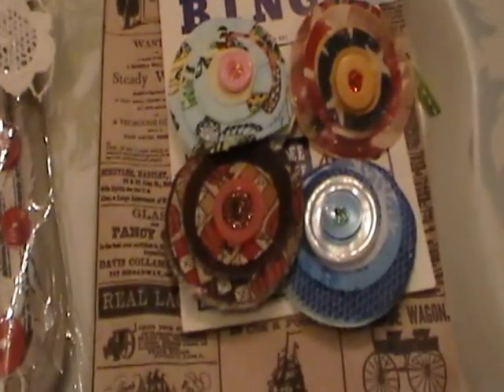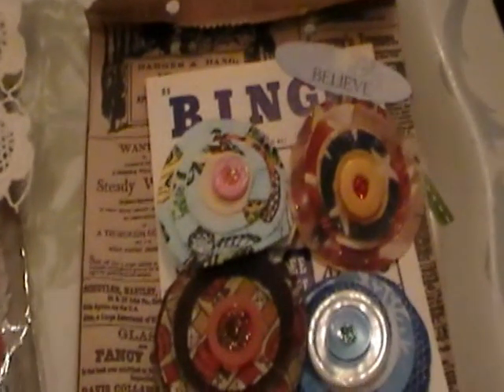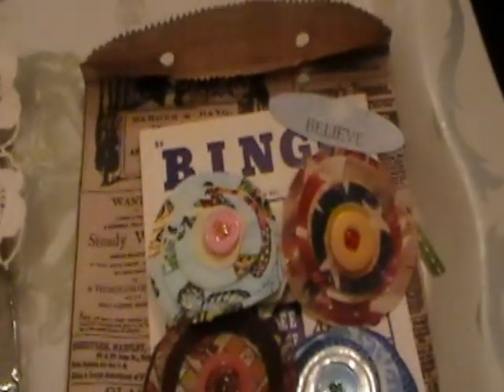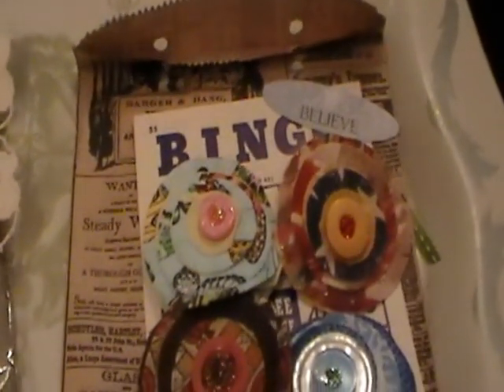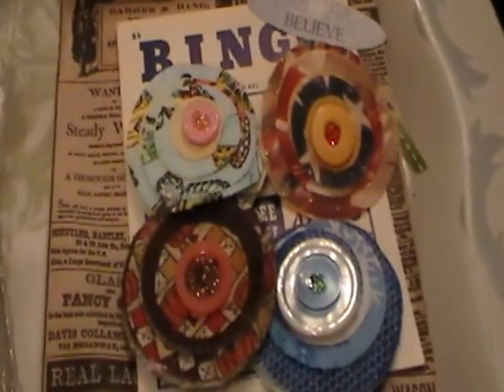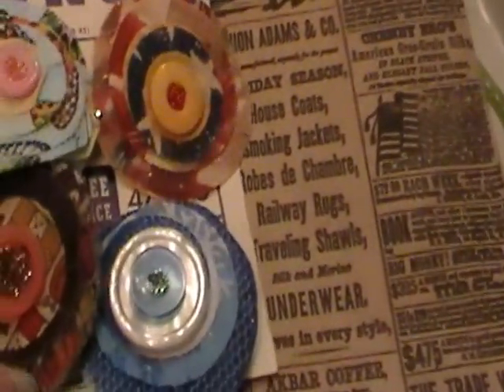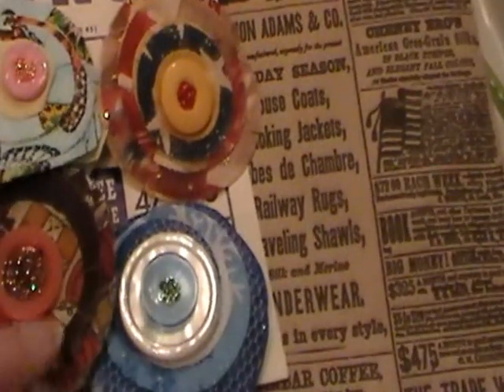Hi everybody, this is Roxy and I am just showing the lollipin swap over from your paper pantry. It was in our baubles, bangles, and beads. Reagan is on maternity leave so I took over the swap. I'm not a beader so I saw an idea to make a brooch out of lollipop flowers.